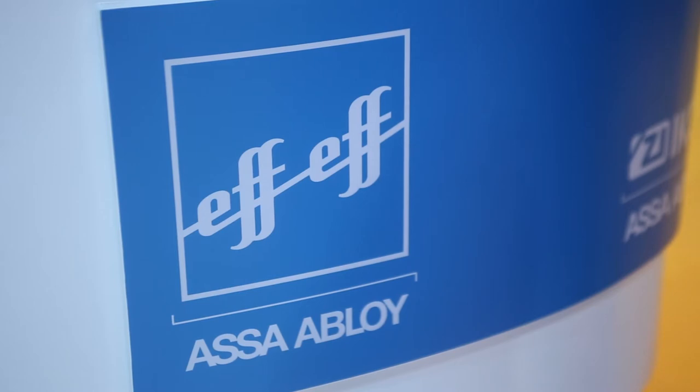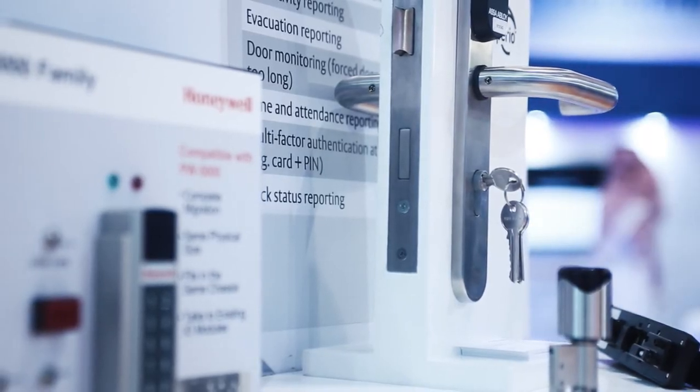We are showcasing eClick, a purely electronic locking system, as well as OneSystem, which is a highly innovative product range of electromechanical and mechanical locks.